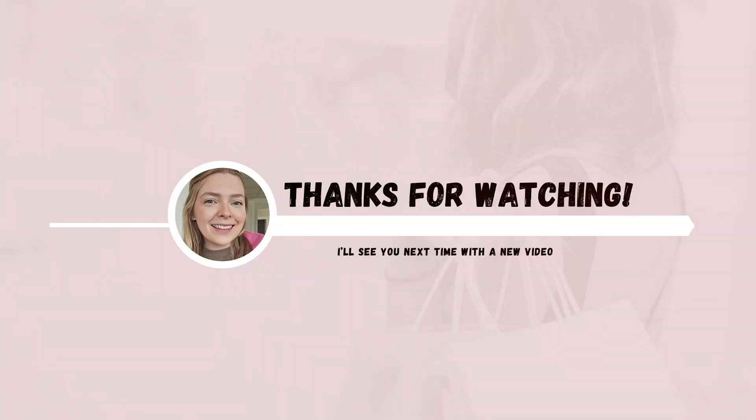Thank you so much for watching. If you liked this video, hit that like, subscribe, and notification bell for any time I upload another video. Bye!